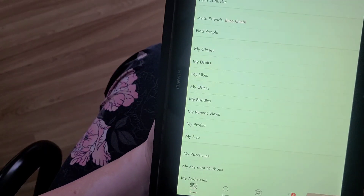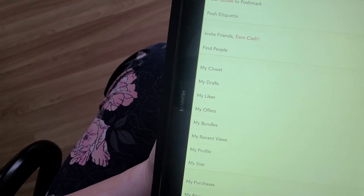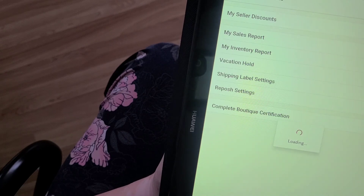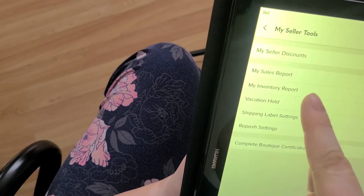I wanted to give you a tutorial and I'm going to use my tablet since it operates as a larger phone. So here's the app — we have this really cute peplum. You're going to go into the little character icon, scroll down to 'My Seller Tools.'